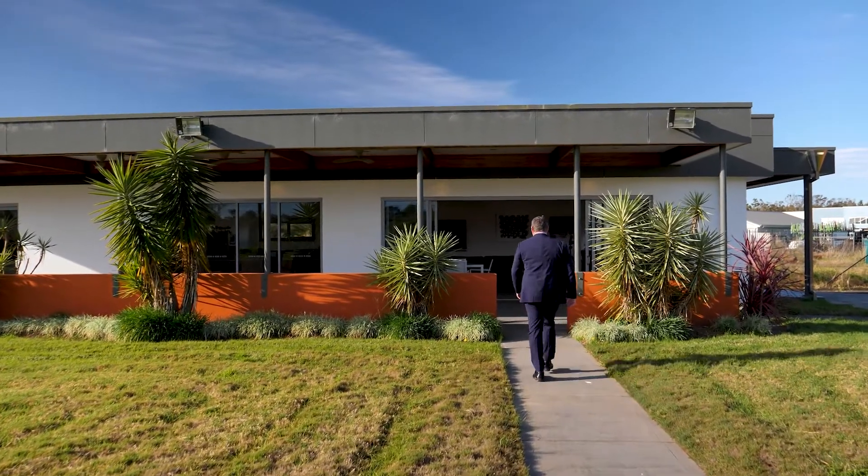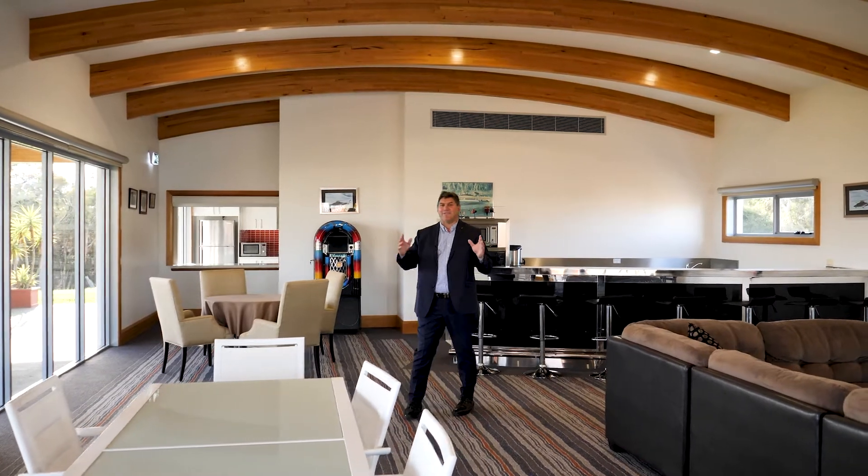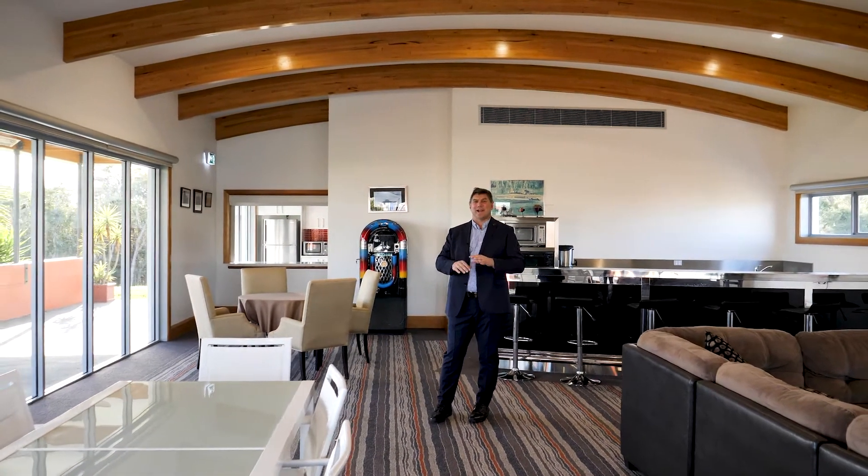Welcome to your own pavilion. Jump off the helicopter, come in here and have your own man cave, woman cave, friend's cave, client's cave, or whatever it might be. This is the place to come.